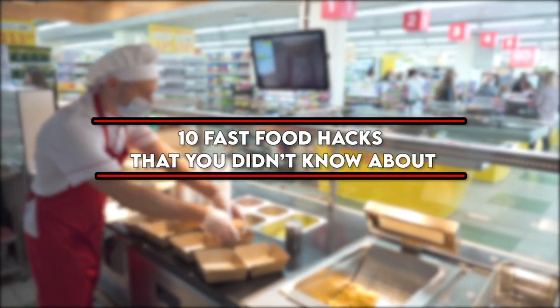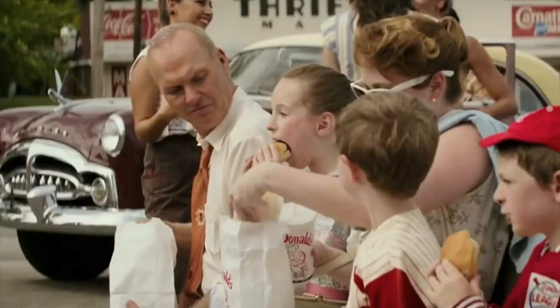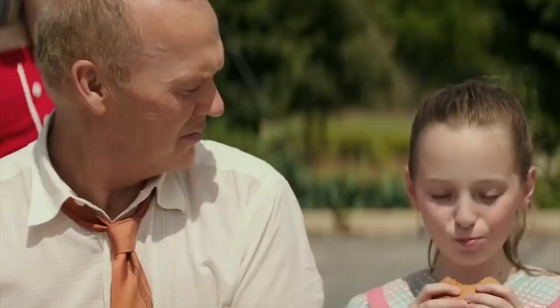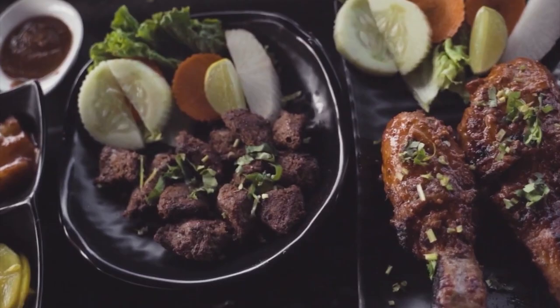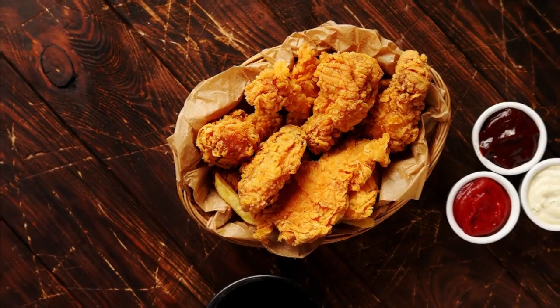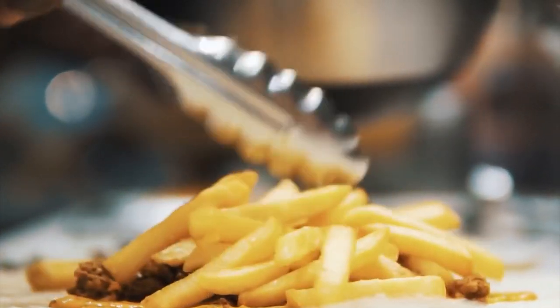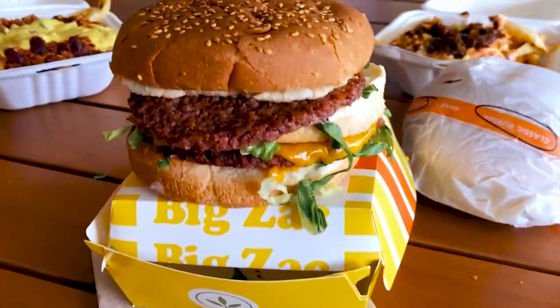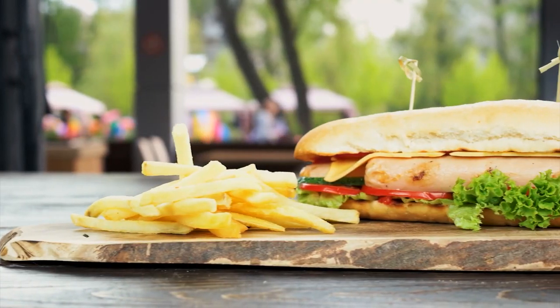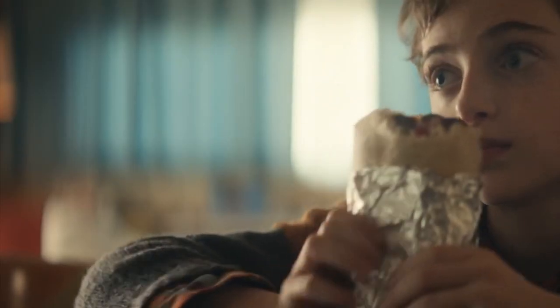10 fast food hacks that you didn't know about. With everyone indoors due to the ongoing pandemic, this is probably the one time in history that everyone's ordering fast food. While staying at home, I developed an amazing strategy of how to get more quality and quantity from all my fast food orders. Today I'll be sharing 10 awesome fast food hacks you can capitalize on — from McDonald's to Chipotle to Subway — to get more bang for your buck.